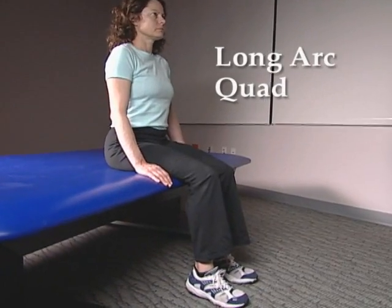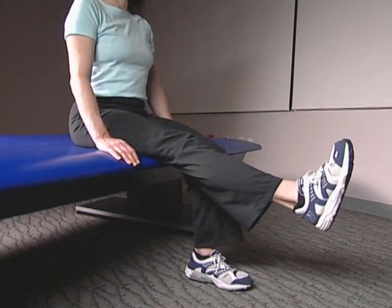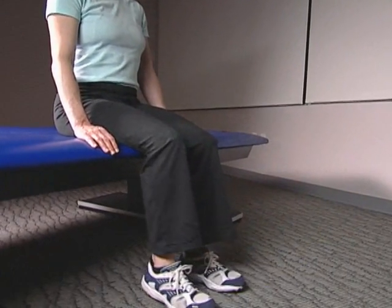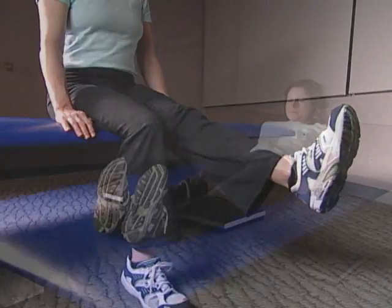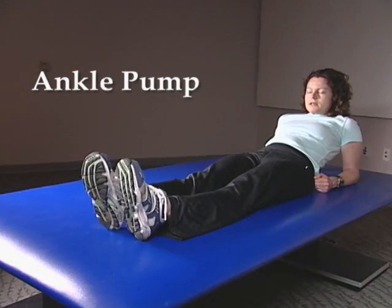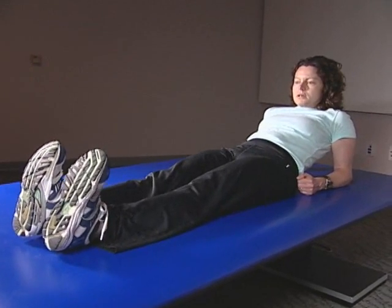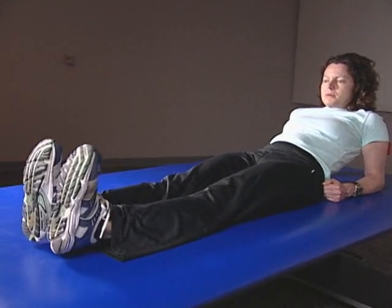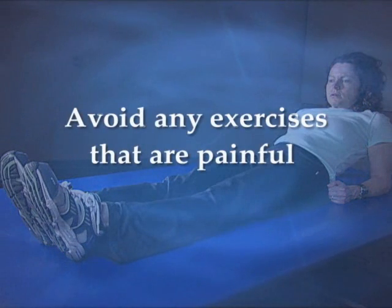Long arc quad: while seated, straighten your surgery leg and hold it up for three seconds, 10 times, twice a day. Repeat with the opposite leg. Ankle pump: bend your ankles to move your feet up and down as though you were walking for 20 repetitions, twice daily. Do not do any of these exercises if the exercise is painful.